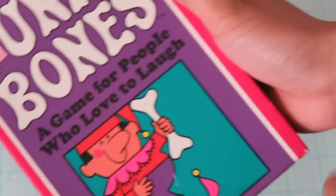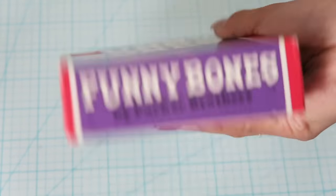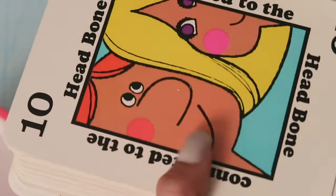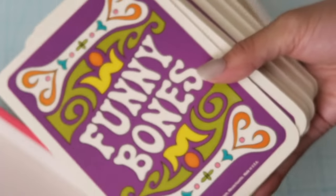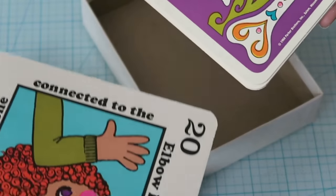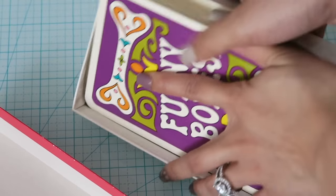Another cool thing I picked up is this game called Funny Bones from Parker Brothers — it's from 1968, and it was 50 cents. I thought this looked amazing. Like, how cool would this look on a journal page? The design is beautiful and really vibrant. You're supposed to put body parts on stuff. I don't know if we'll ever play it, but they're so pretty and they're really old. It just caught my eye at Goodwill.